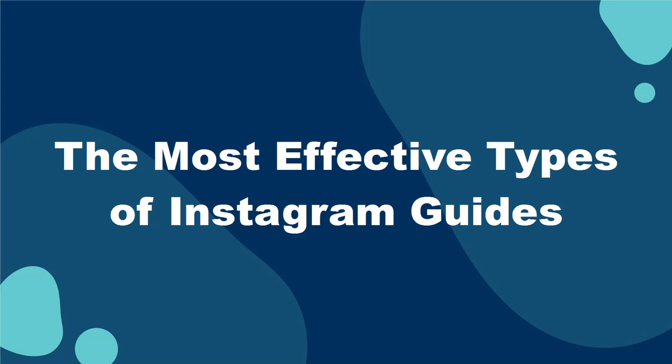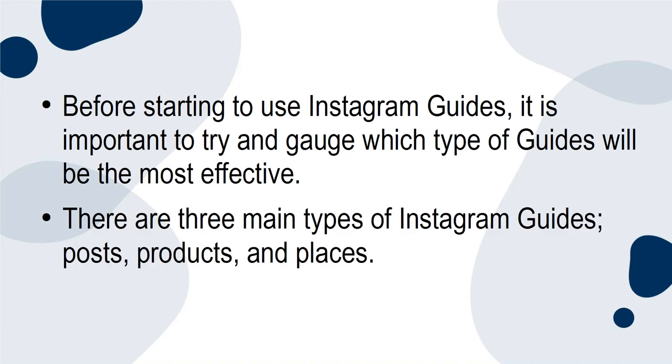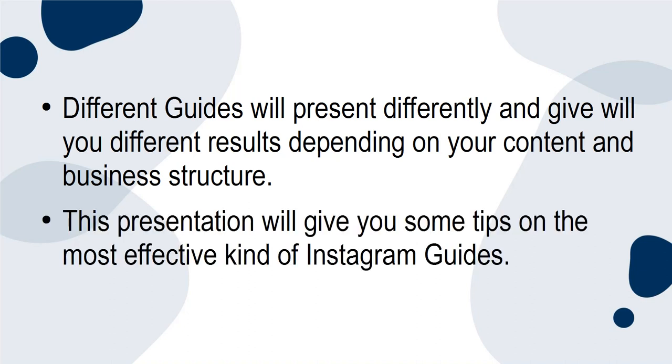Before starting to use Instagram guides, it is important to try and gauge what type of guides will be the most effective. There are three main types of Instagram guides: posts, products, and places. Different guides will present differently and will give you different results depending on your content and business structure. This presentation will give you some tips on the most effective kind of Instagram guides.